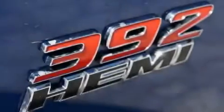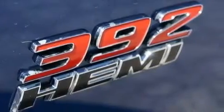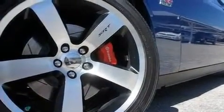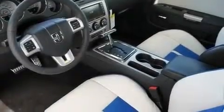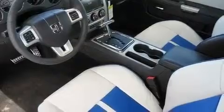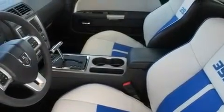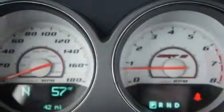Its top features include heated seats, solar control glass, cruise control, a premium audio system, leather seats, a locking rear differential, aluminum wheels, a low tire pressure indicator, air conditioning with automatic climate control, and a sunroof that enables you to fill the cabin with fresh air at the push of a button.